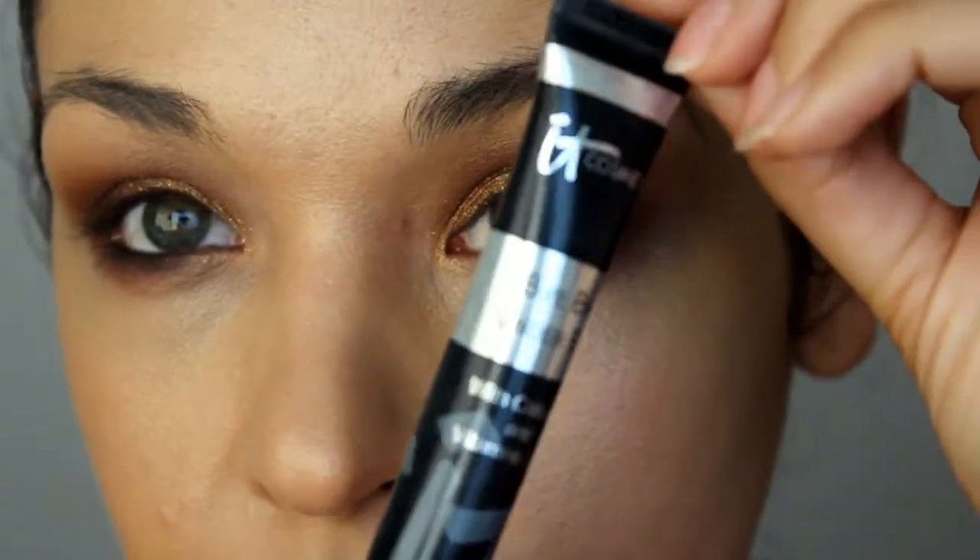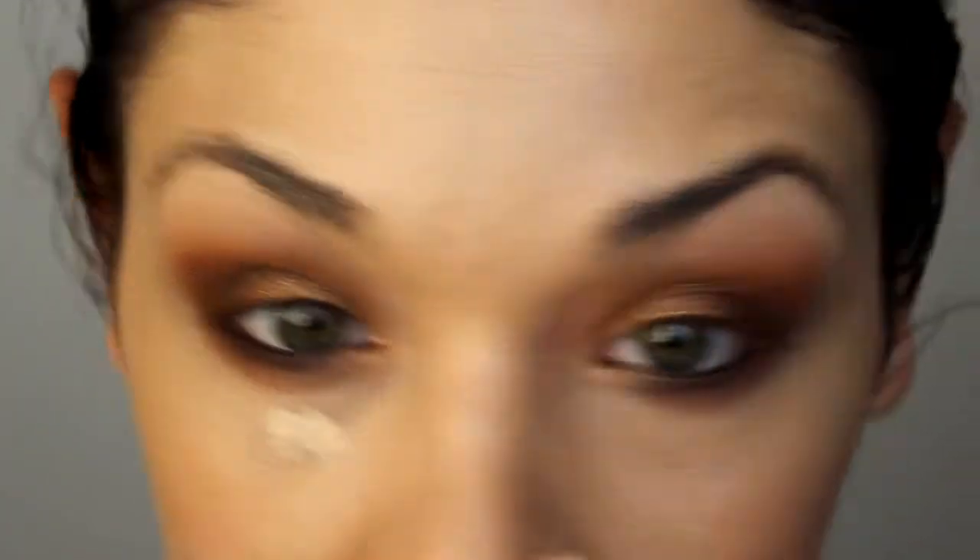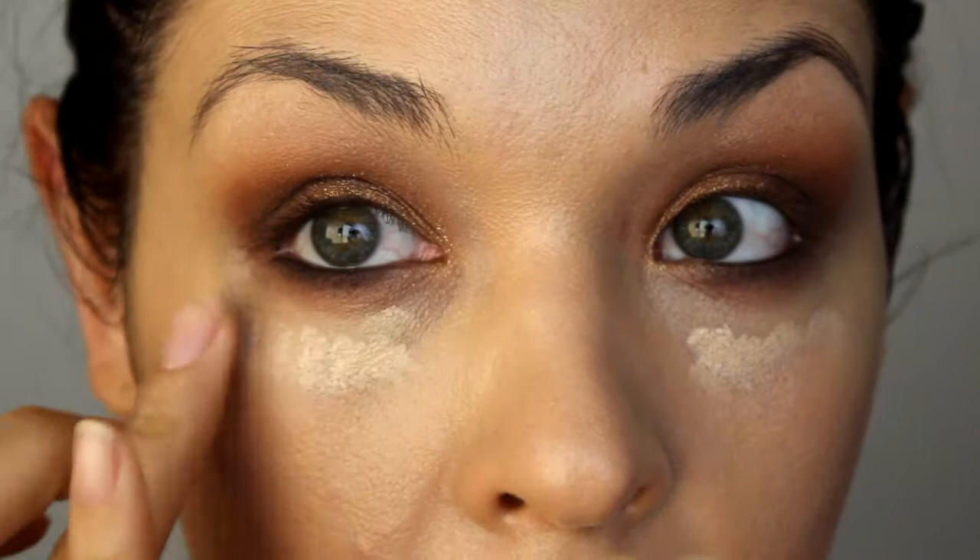Next up, we have two under eye products. This is the It Cosmetics Bye Bye Under Eye, and I believe I have a demo of me using this. This stuff is really great. I have really awful dark under-eye circles and these sunken-in areas — I just look tired a lot. I really, really like this stuff. It is definitely full coverage, and again, it has vitamin C and vitamin K. It's really, really great stuff.